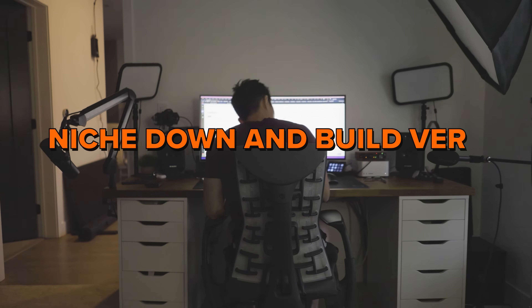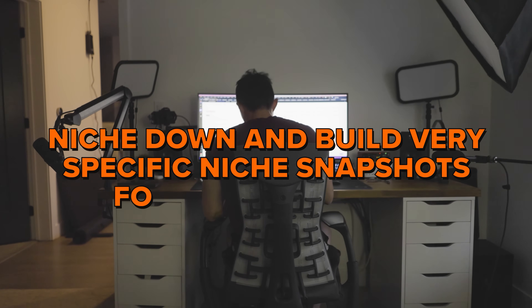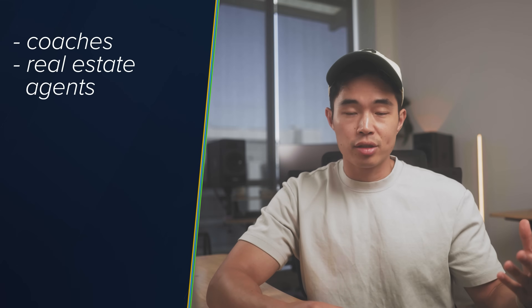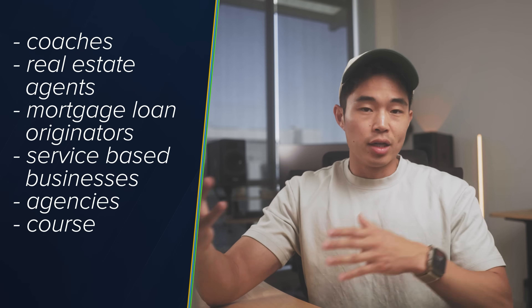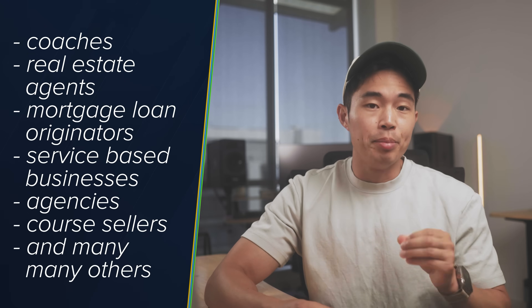I recommend niching down and building very specific niche snapshots. For example: coaches, real estate agents, mortgage loan originators, service-based businesses, agencies, course sellers — the list goes on. Build very custom specific snapshots for that type of business and then market to those people. The real value add is all those specific funnels and form templates included in the snapshot. That's why having a niche is so important if you want to make money with the snapshot method.